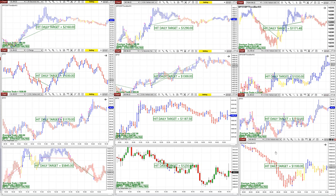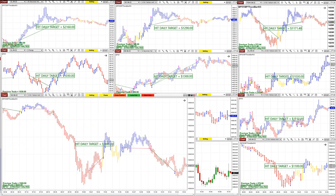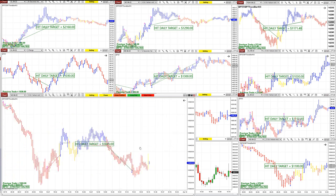NASDAQ 5-minute: $1,100. ES: $1,250. The NASDAQ was a very good one based on three minutes. The first trade, the second trade broke even, and then the last trade — it was $5,845. I want to bring in a different type of auto trade called the TI7.